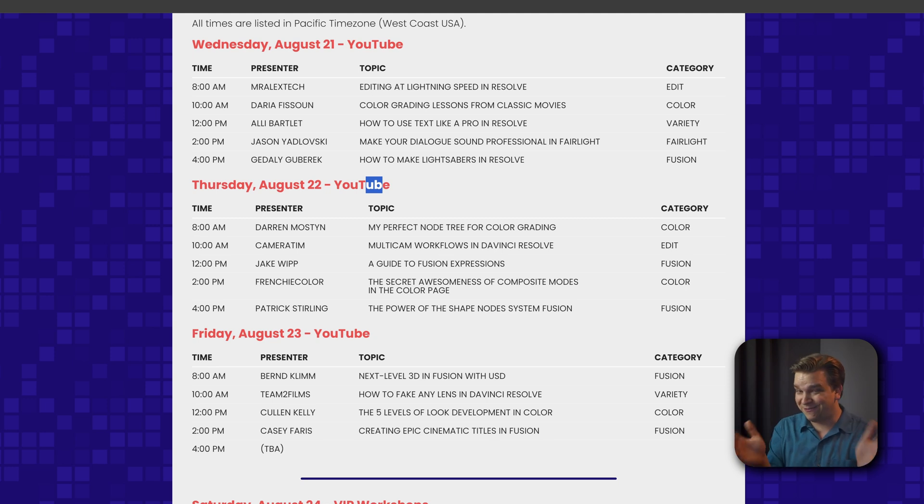You know how big a program DaVinci Resolve is. In my public presentation on YouTube, I'm going to be talking about the shape system in the Fusion page, and especially some of the updates that have kind of flown under the radar in the last year or two. Some really exciting stuff has happened to the shape system.